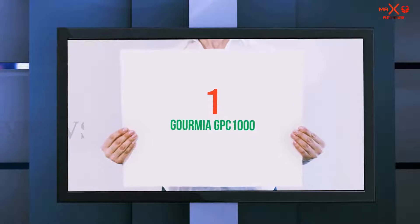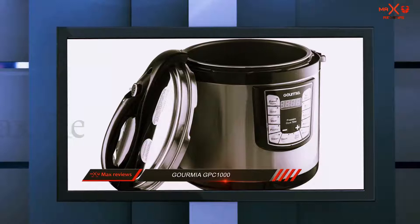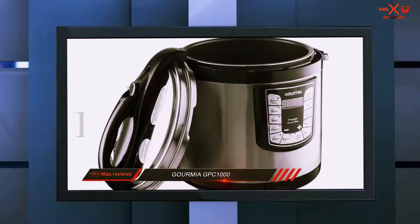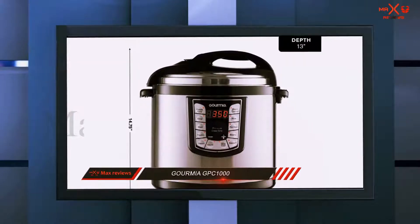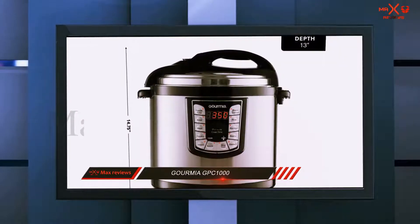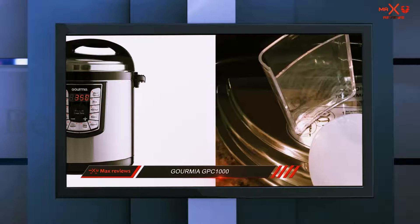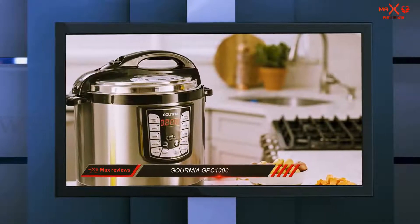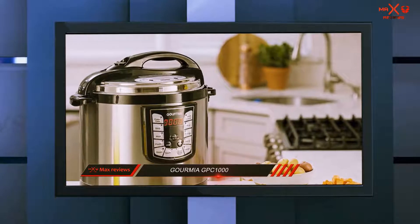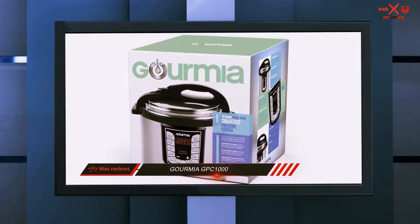And number 1 on this list: the Gormier GPC-1000. Gormier takes safety very seriously — their electric pressure cookers are ETL certified for good quality, safety, and high efficiency. This instant pot has a 10-quart design, is made with stainless steel on the outside, and has an extra-large non-stick pot inside. The lid will be locked and will open only when it is safe to do so.